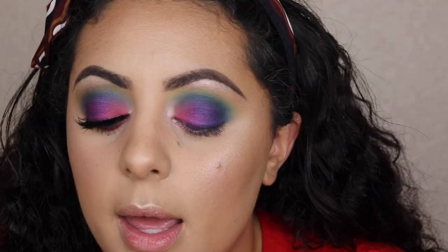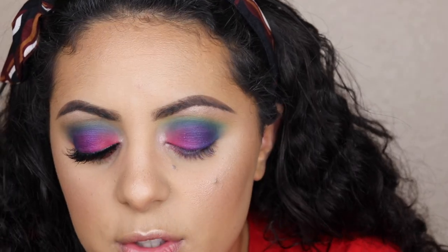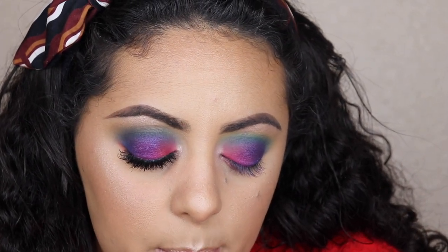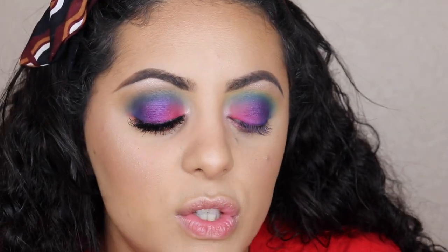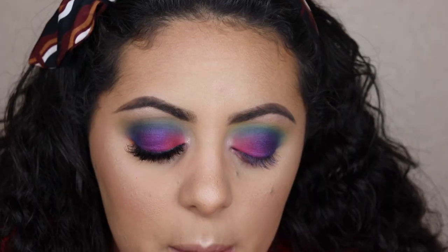Now I'm going to put some ColourPop DTLA eyeliner on my waterline. I did receive the Bang Beauty Chocolate Gel Liner and I'm going to swatch it — with this applicator brush it is just not performing very well. I feel like this would be a very nice brow pomade but I wouldn't use it as a gel eyeliner. If you got this in the box and don't like brown gel liner, I'd definitely recommend using it as a brow pomade, because it's just not pigmented enough for eyeliner.